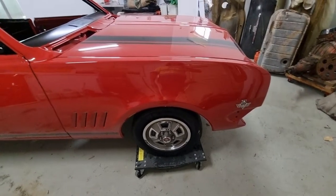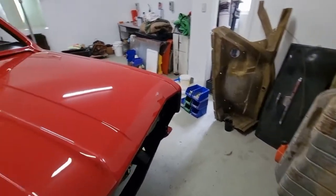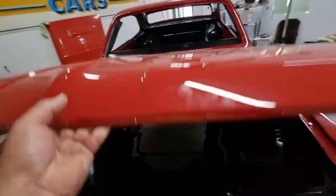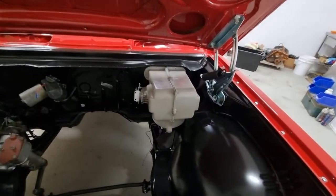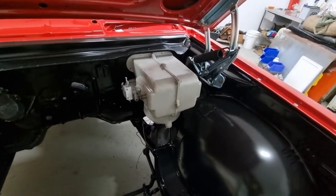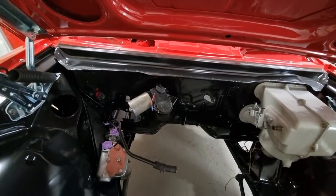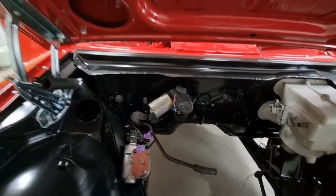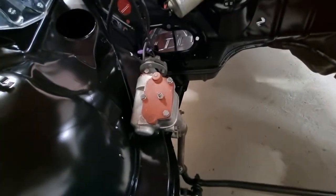The badges are yet to go on — we've put a couple on and they're being restored at the moment. Under the bonnet, we've installed the heater box just as a test fit — the right bolts have to go in yet. The windscreen wiper washer is all restored, tested, all working great, and the steering box as well.